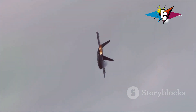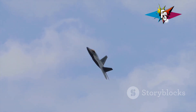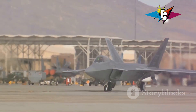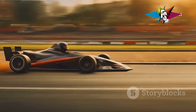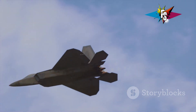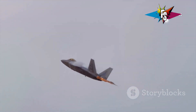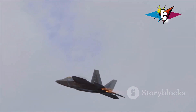Thrust vectoring alone isn't enough. The F-22's airframe — the structural framework of the aircraft — is designed for extreme agility. Its sleek aerodynamic shape reduces drag, allowing for rapid changes in direction. The shape and size of the F-22's wings and control surfaces are optimized for maneuverability. It's like the difference between a sports car and a truck: both can turn, but one does it with far more grace and precision. This aerodynamic advantage, coupled with the precision of thrust vectoring, makes the Cobra maneuver possible. The F-22 can momentarily shift its flight profile, almost stalling, without losing control.